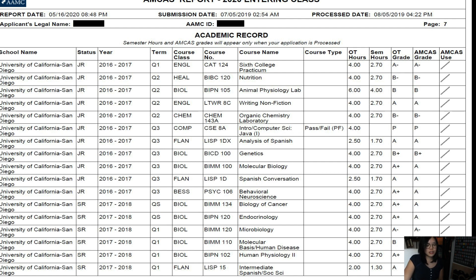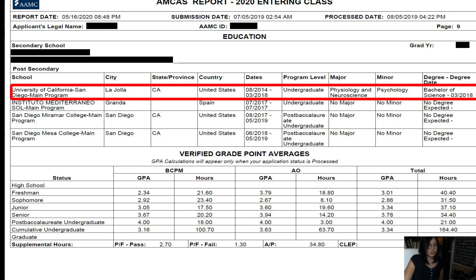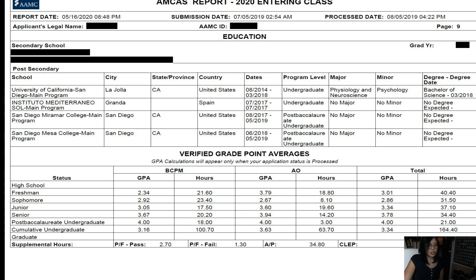That continued improving, and in my postbac I got A's in everything. So you can see that there's been an upward trend. I went to UC San Diego for my undergrad, and I also studied abroad in Spain — this actually has a typo, which I just realized. And then I did my postbac at some community colleges in San Diego, which I'll make another video about.